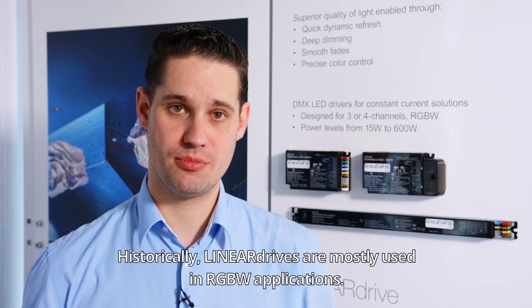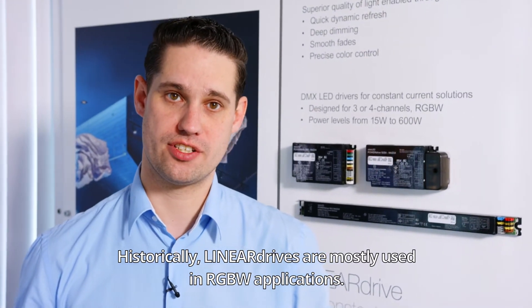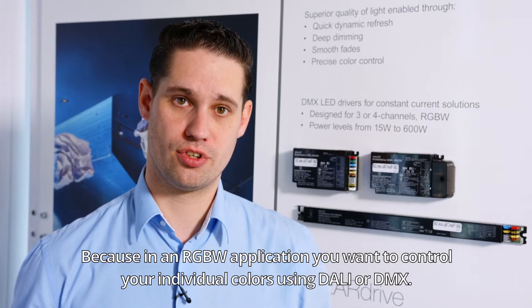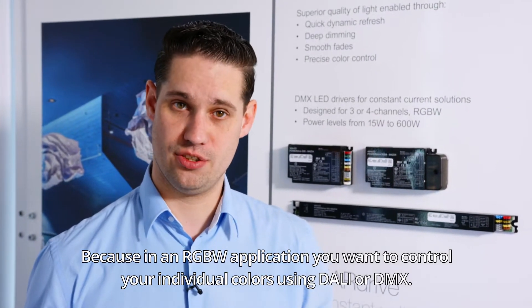Historically, linear drives are mostly used in RGBW applications, because in an RGBW application you want to control your individual colors using either DALI or DMX.